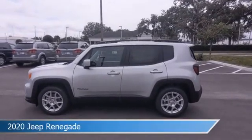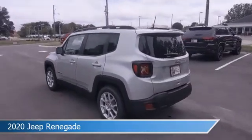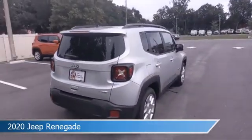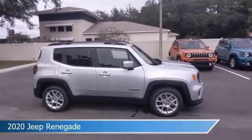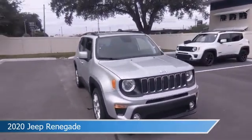Take a look at this 2020 Jeep Renegade, equipped with a 9-speed 948TE automatic transmission in Glacier Metallic Clear Coat. This car comes with some great features including alloy wheels, child safety locks, Android Auto, anti-lock brakes, and more. Come in and check it out today.